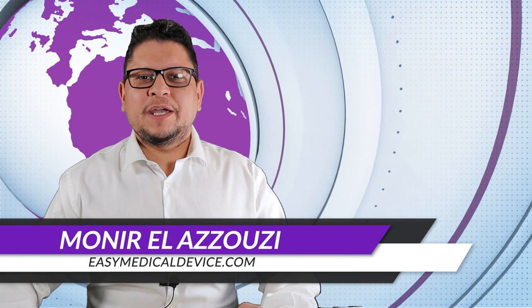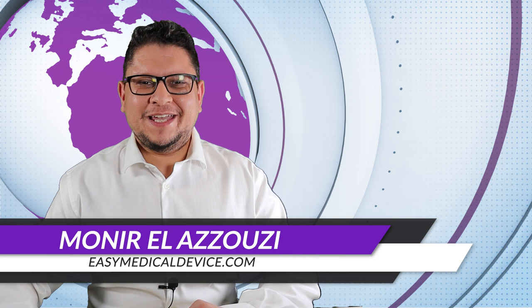Welcome to the Medical Device Made Easy podcast. Here is Munir Lazuzi from easymedicaldevice.com, and today we'll do the April update.